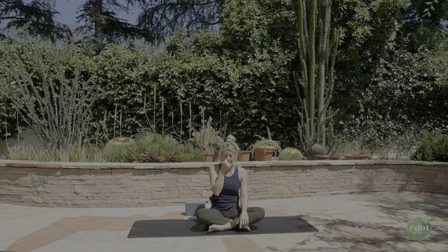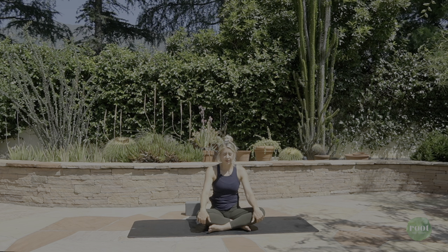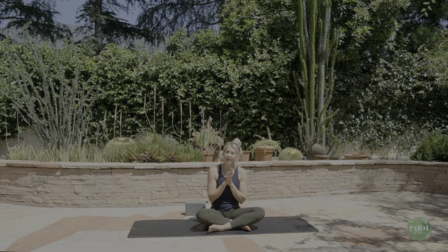Take one more cycle. Release your hand down once you're done. Take a breath in through both nostrils, out through both nostrils. Thank you so much for joining me in this practice. I hope you're feeling a little more balanced, maybe a little more energized, and definitely more grounded. I hope to see you next time. Namaste.